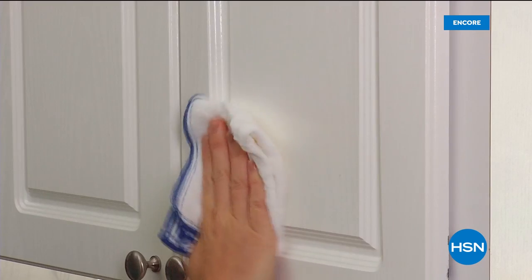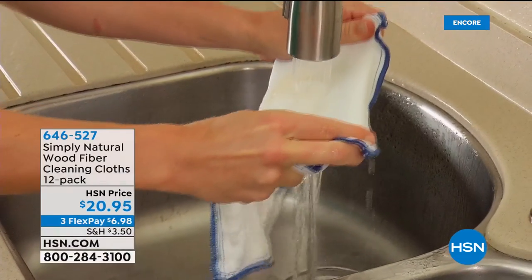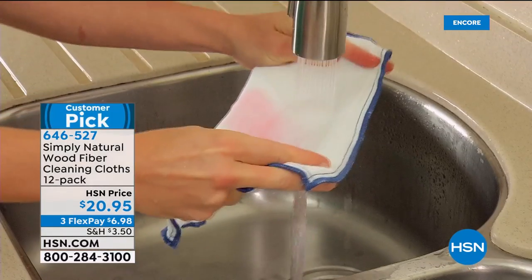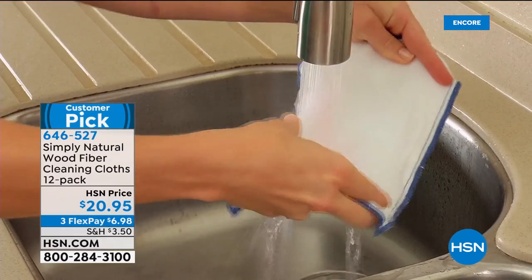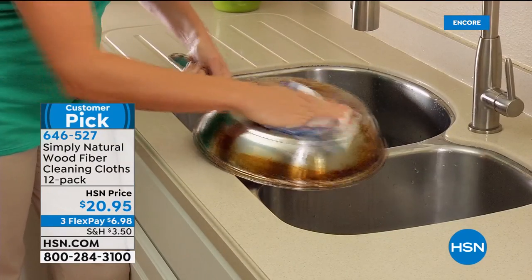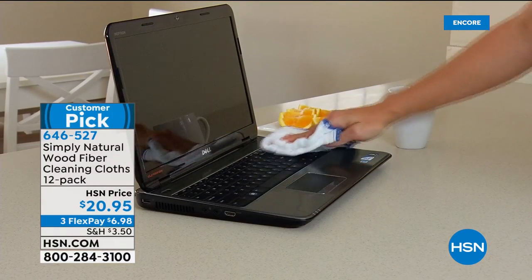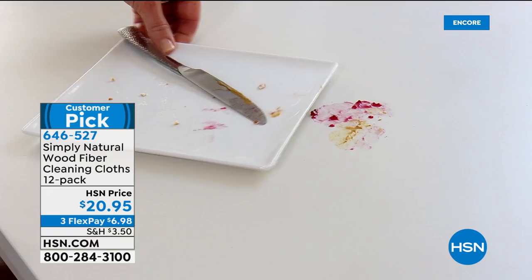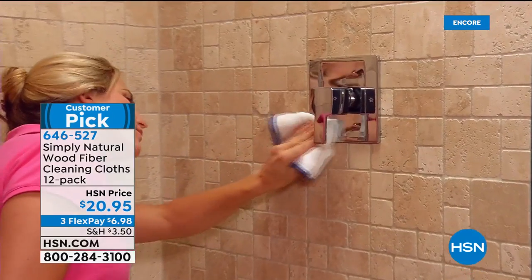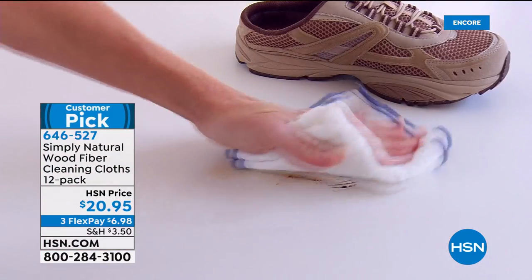What if you could have a wood fiber cleaning cloth specifically designed to trap and lift liquid, dirt, and also bacteria? These Simply Natural Wood Fiber Cleaning Cloths are designed to trap and lift liquid, dirt, and bacteria. You'll get a 12-pack — I want these everywhere. I want to walk around with them in a bag to wipe every handle.